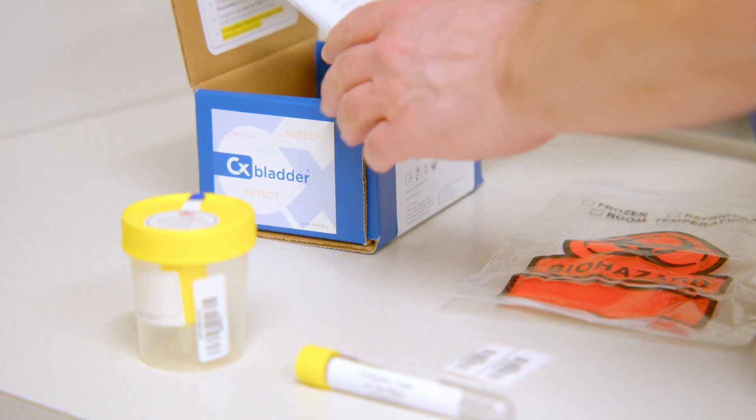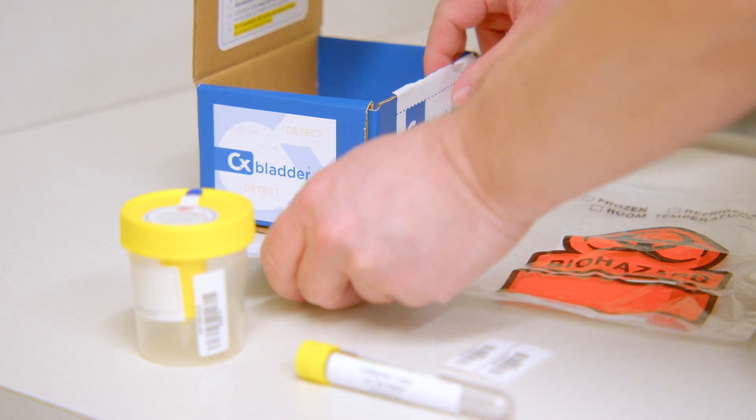It's a really easy test to run — it's just a voided urine sample, so it doesn't really change the workflow in the office. What's very novel about it, especially during pandemic times, is that the test can actually be mailed to a patient, and they can urinate in the cup at home and send it back to the lab.